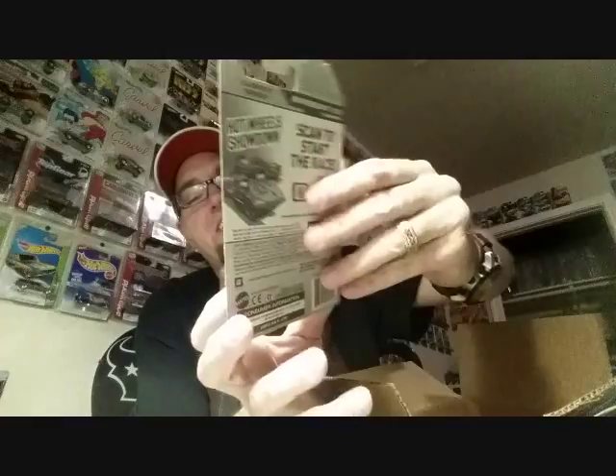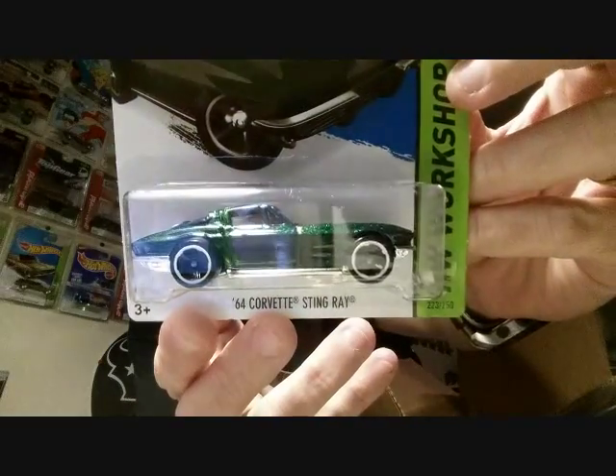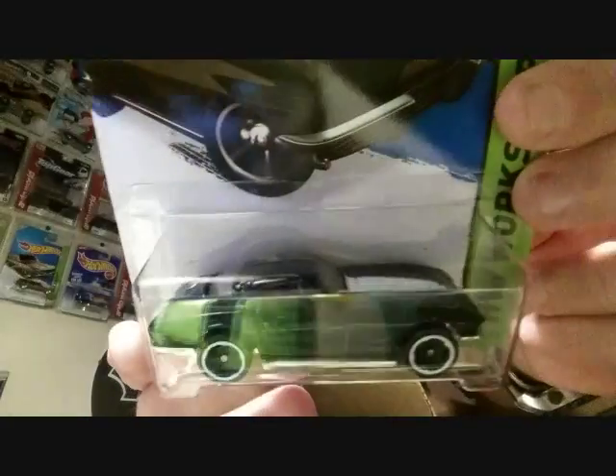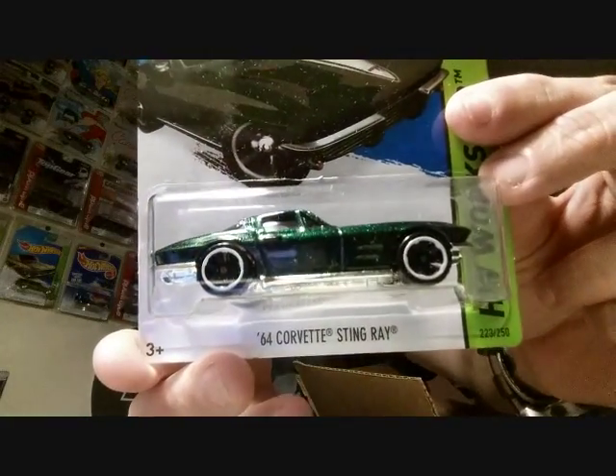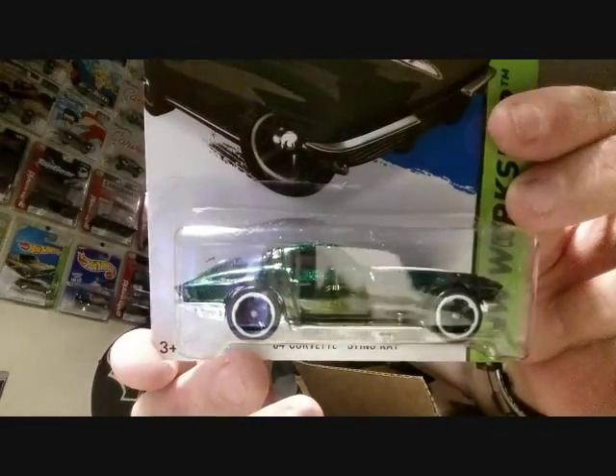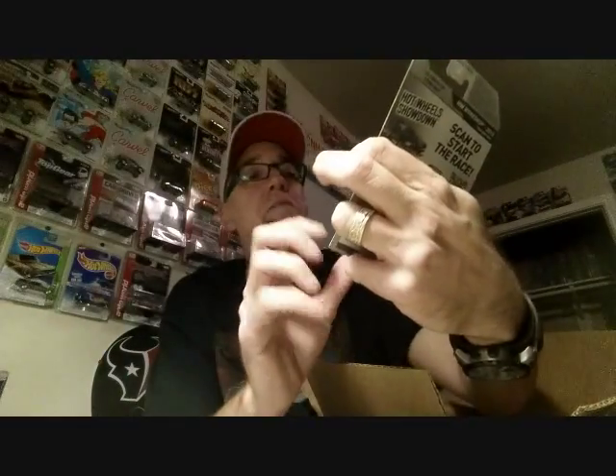Oh that's cool — that's a '64 Corvette Stingray, that's a nice piece. I don't think I ever picked that one up. It's like a green glitter color — really, really cool. Never noticed that before.